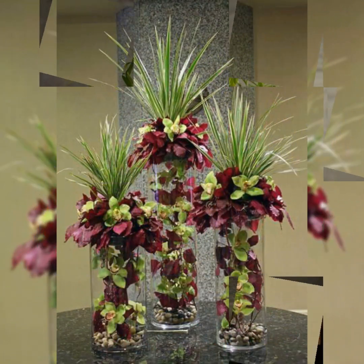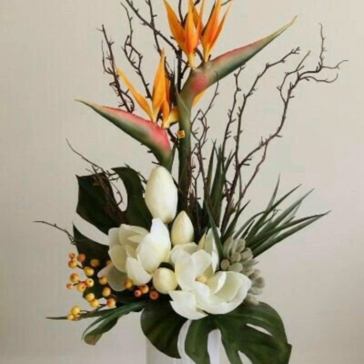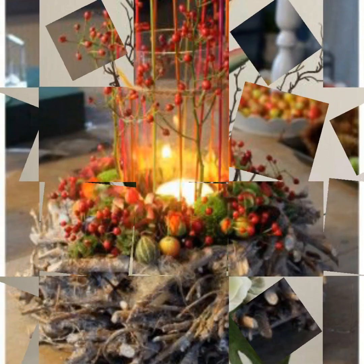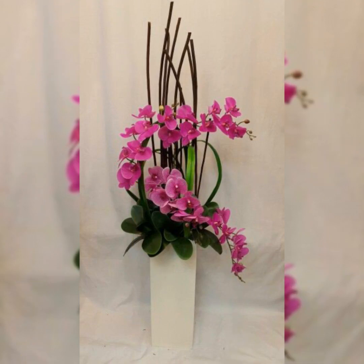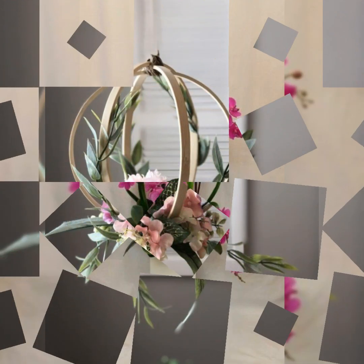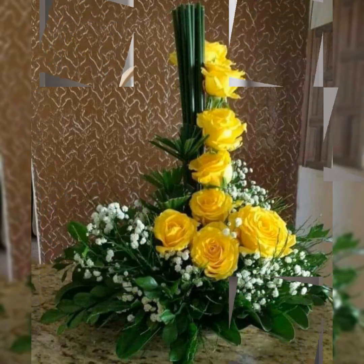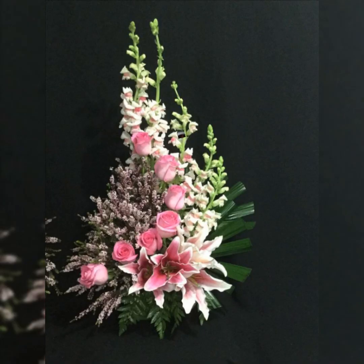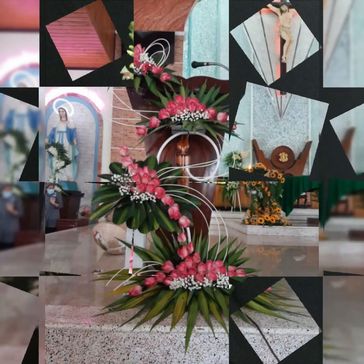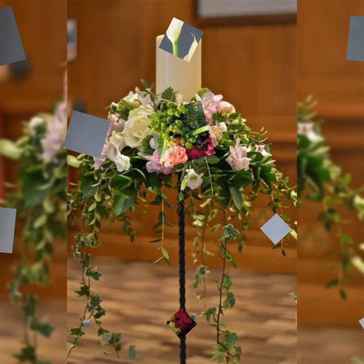Assalamu alaikum, welcome back to my channel Flower Decor Ideas. Hope you all are doing great. Today I am going to show you the latest, demanding, attractive, stylish, beautiful, and outstanding amazing cabana flower arrangement and decoration ideas of 2024.